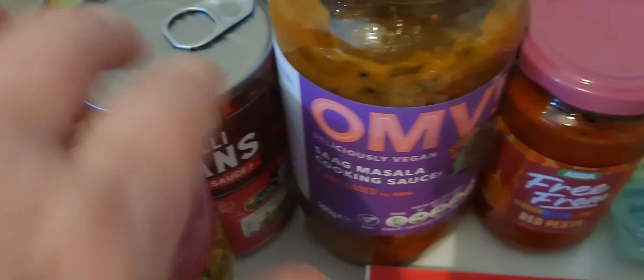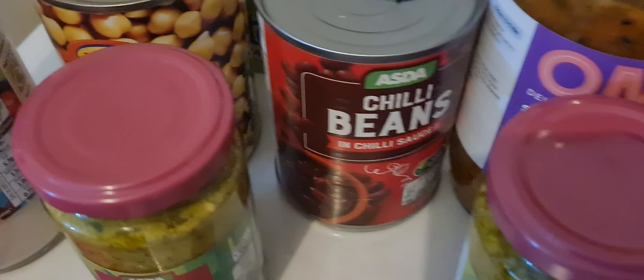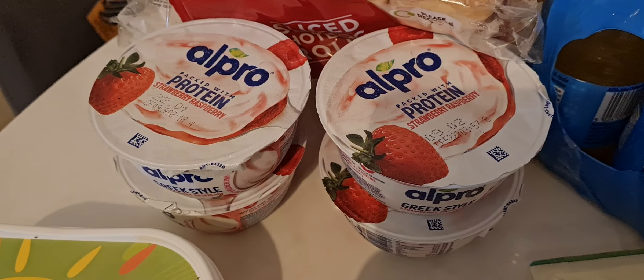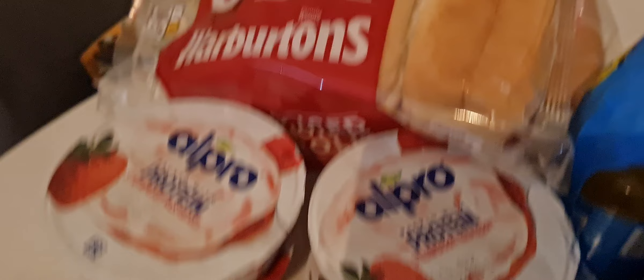Sag masala, which I think we've had before and it's delicious. Some chilli beans in chilli sauce. Some chickpeas. Got some Vitalite butter. Four of the Alpro strawberry raspberry yoghurts.